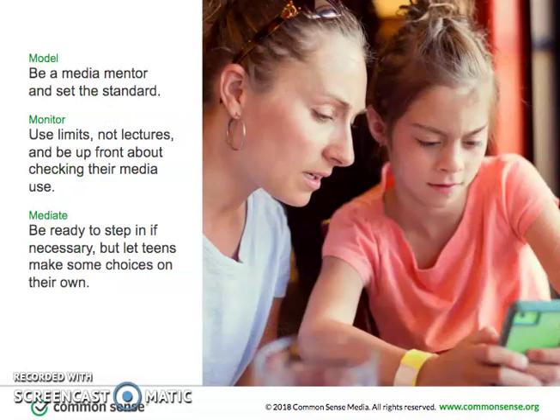Kids are highly skilled when it comes to sniffing out hypocrisy, and tweens are especially good at calling out their parents. So modeling the behavior you want to see is your first priority. If you are setting solid standards but don't like what your kid is doing, monitoring their media use is the next step via device-free zones and times. Think limits, not lectures. Communicate, don't corner.